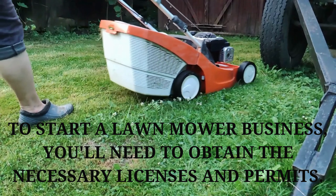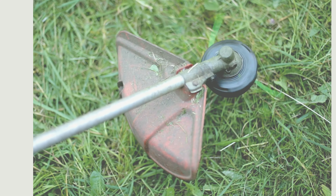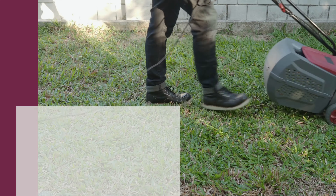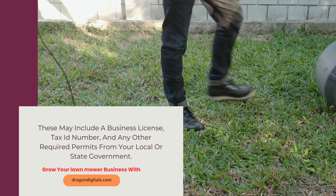Obtain necessary licenses and permits. To start a lawnmower business, you'll need to obtain the necessary licenses and permits. These may include a business license, tax ID number, and any other required permits from your local or state government.